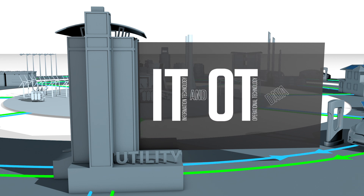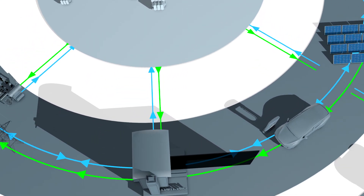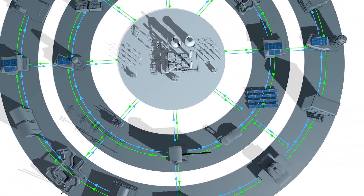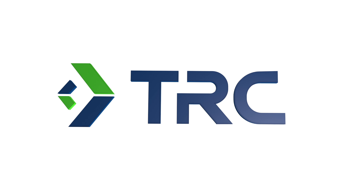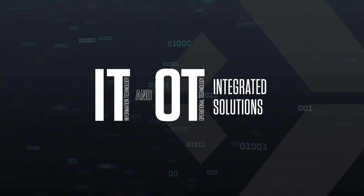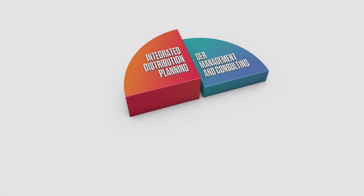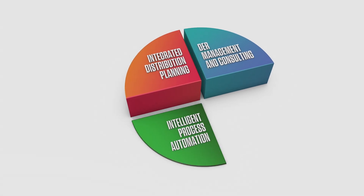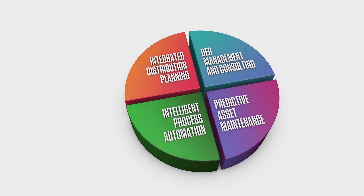This need for IT-OT data connectivity creates an environment that is perhaps as daunting and transformational as when the grid was first constructed. As the grid continues to evolve, TRC is evolving to provide IT-OT integrated solutions for an array of use cases, including integrated distribution planning, distributed energy resource management and consulting, intelligent process automation, and predictive asset maintenance.